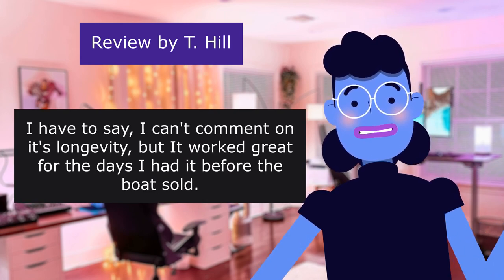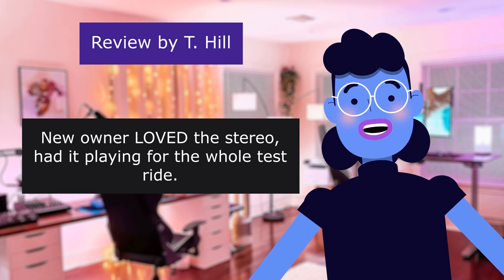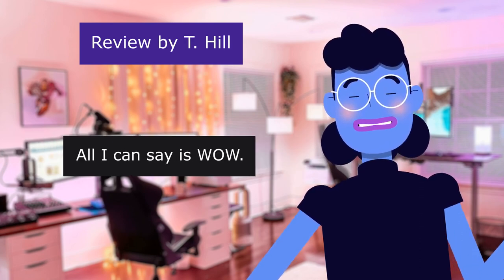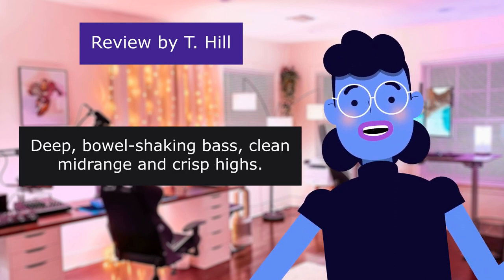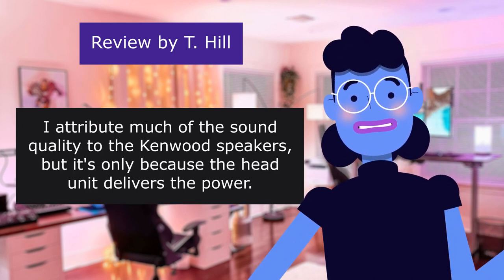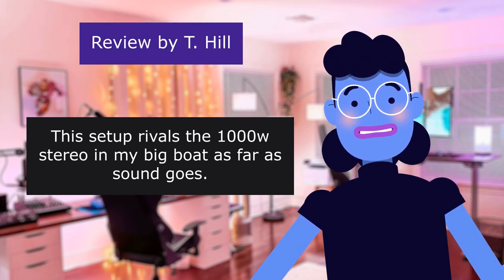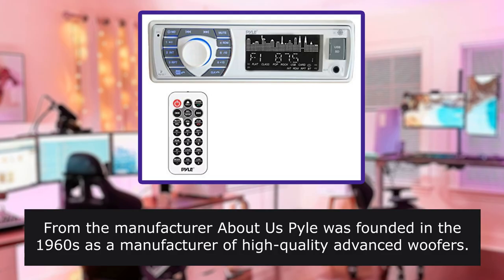I can't comment on its longevity, but it worked great for the days I had it before the boat sold. New owner loved the stereo — had it playing for the whole test ride. I'm sure that helped sell the boat. Well worth the investment. All I can say is wow. With these speakers, this stereo is amazing — deep, bowel-shaking bass, clean mid-range, and crisp highs. I attribute much of the sound quality to the Kenwood speakers, but it's only because the head unit delivers the power. This setup rivals the $1,000 stereo in my big boat as far as sound goes. I am truly amazed.